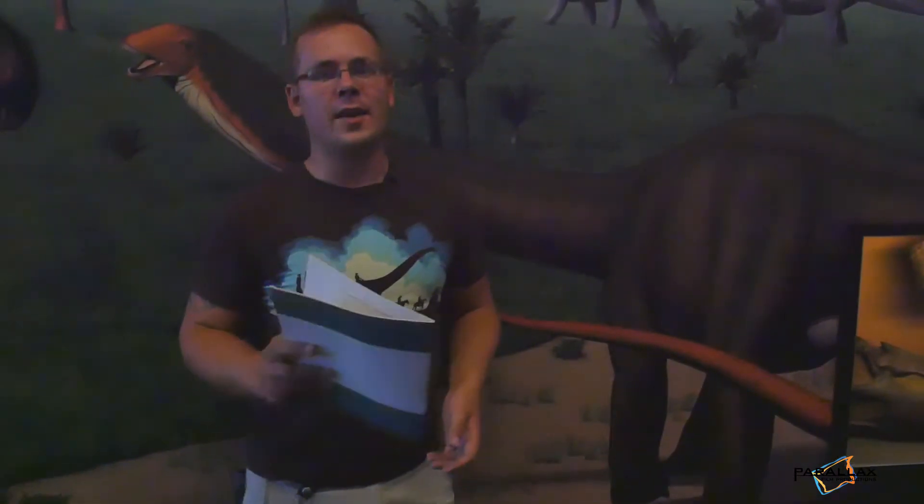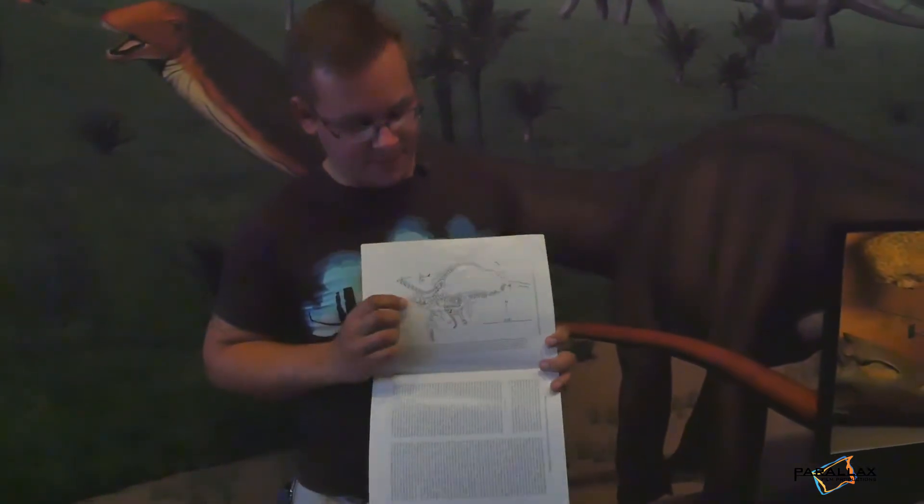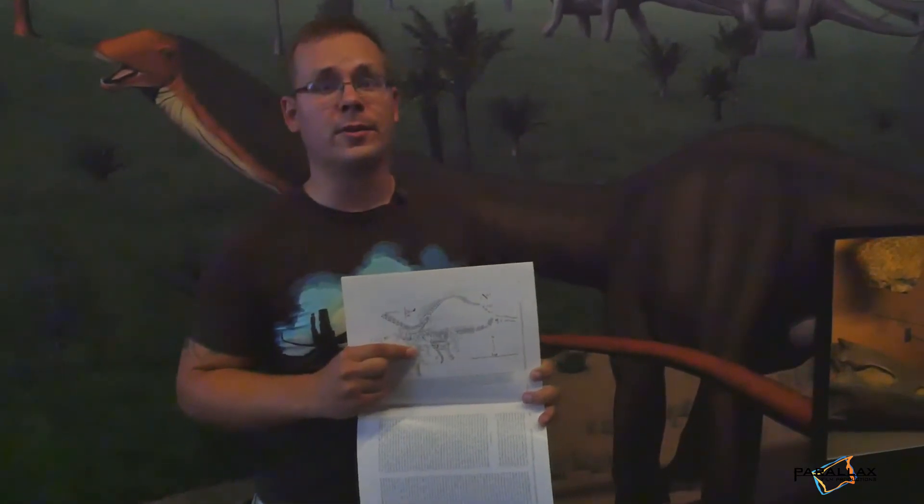It turns out that when Earl Douglas was working here at Dinosaur National Monument, he actually found the long-lost skull of Apatosaurus — he just didn't know it. Back when the quarry was expanded, he found the skull beneath these skeletons and thought it belonged to another dinosaur called Diplodocus.